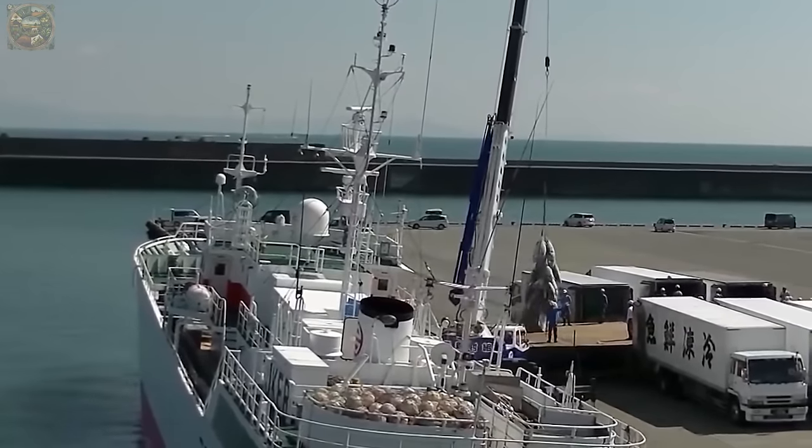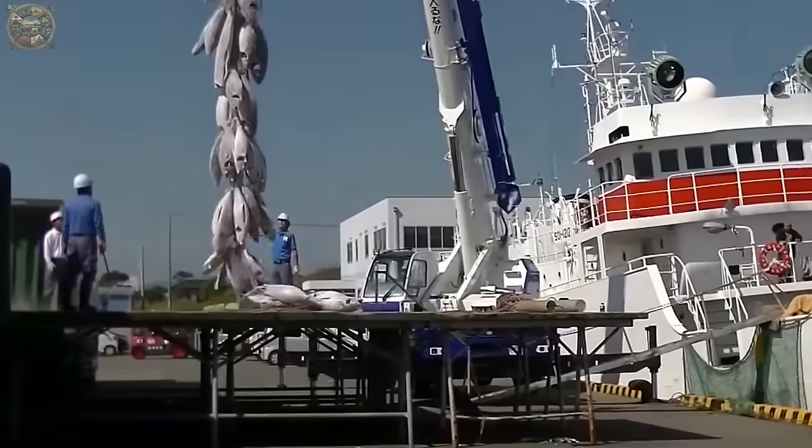After the fishing vessel returns to port, containers of tuna pieces are transferred to larger transportation vessels for shipment to auction facilities or processing plants.